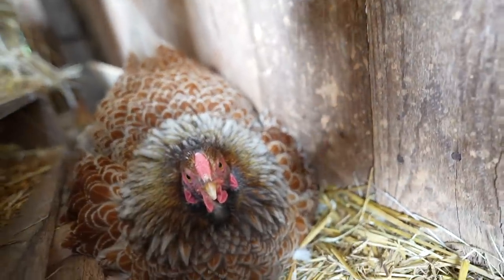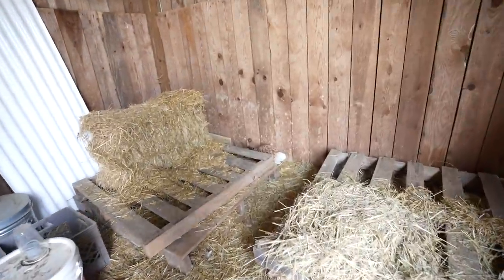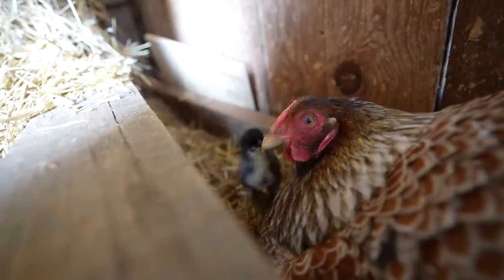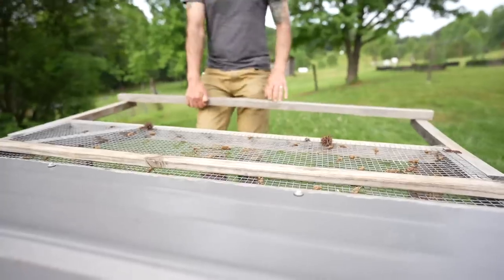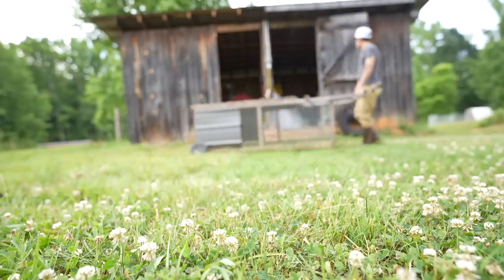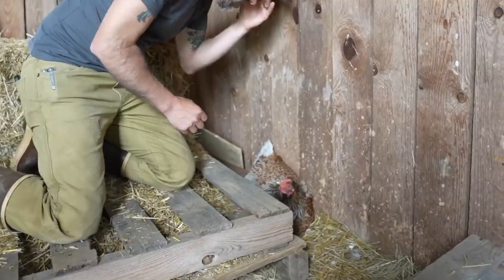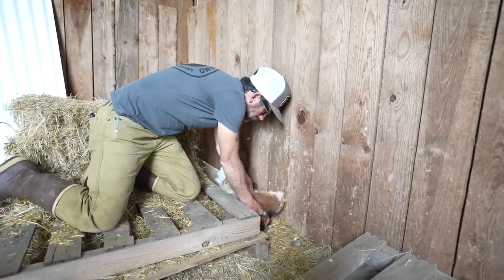We gotta move Delilah over here — our mama — who hatched our first chickens ever. We need to move her to her new space. There's raccoons, possums, stray cats that come in here, and it's just not safe for them. We need to put them in a separate area. But she's protective, so I might get bit.